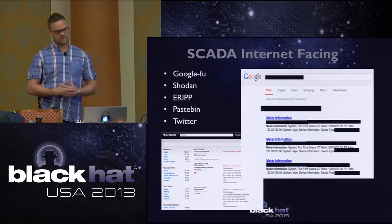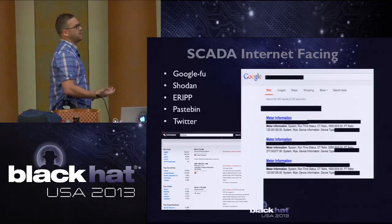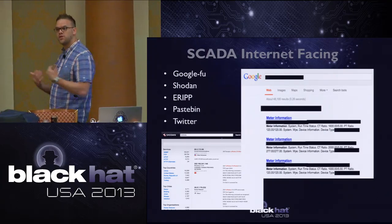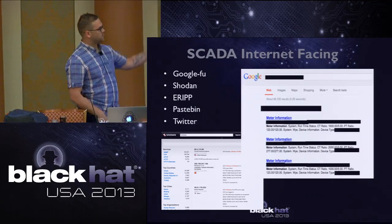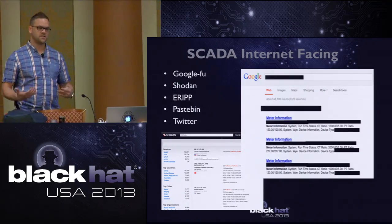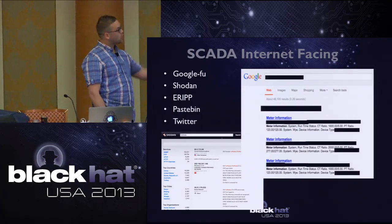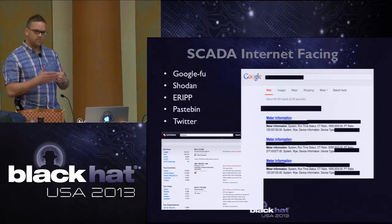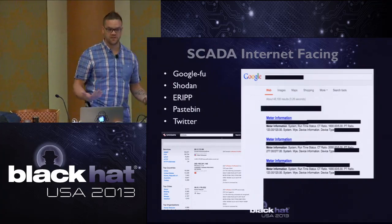SCADA is internet-facing - nothing new there, everybody understands this is happening. Common places you'll see SCADA exposed include Google searches, Shodan, ERIP, Pastebin, and Twitter. I used Google dorks to pull up metering information actually from San Francisco. It's very easy to pull data from internet-facing SCADA devices. These are also the methodologies I used to propagate out my systems and get them advertised to the world.